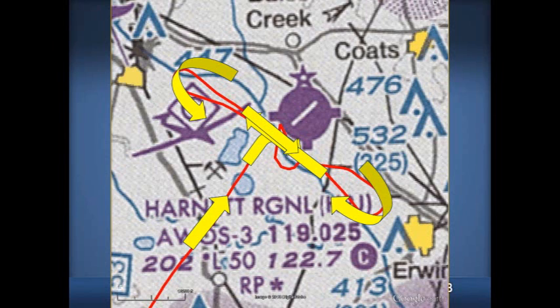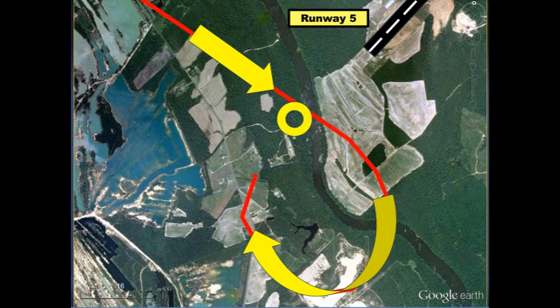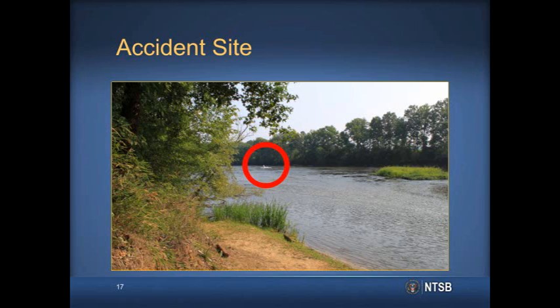The airplane crossed the final approach course for the final time at an altitude of 2,000 feet. After crossing the final approach path to Runway 5 for the final time, the airplane entered a descending right turn. The radar-observed descent rate during that turn exceeded 4,800 feet per minute as the airplane descended from an altitude of 2,000 feet. The airplane subsequently impacted trees and terrain in a right bank about one-half mile from the runway threshold. The main wreckage came to rest partially submerged in the Cape Fear River, about 700 feet beyond the initial impact point.